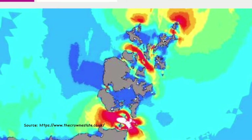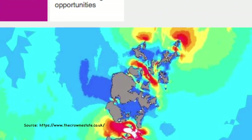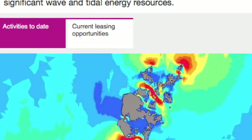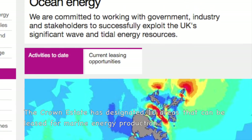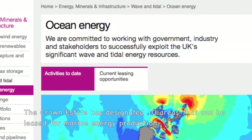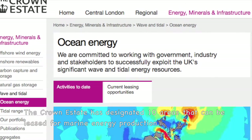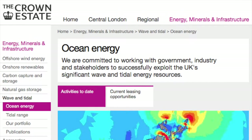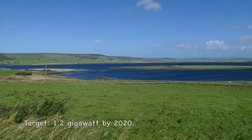Strong currents and high waves around the islands make Orkney an ideal location for harnessing marine energy. The Crown Estate, the government agency that manages the seabed, has designated 10 areas that can be leased for marine energy production. The goal is to generate 1.2 GW of electricity from marine energy by 2020.